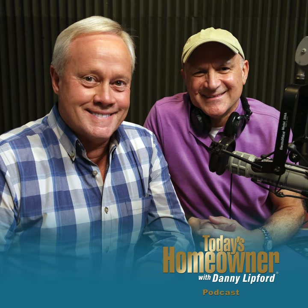Okay, Danny, let's get started. Today's Homeowner Podcast is brought to you by The Home Depot — how doers get more done.